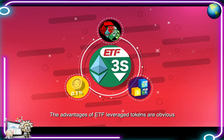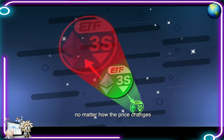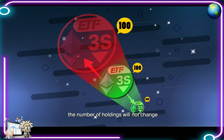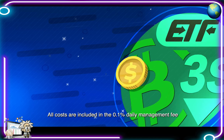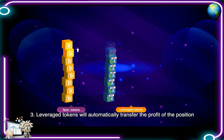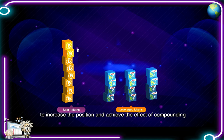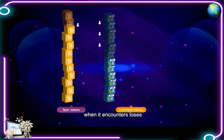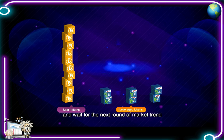The advantages of ETF leveraged tokens are obvious. One, leveraged tokens will not be liquidated no matter how the price changes — the number of holdings will not change. Two, there is no need to pay collateral for leveraged tokens; all costs are included in the 0.1% daily management fee, including contract market handling fees, fund rate, and loss of opening price difference. Three, leveraged tokens will automatically transfer the profit of the position to the principal to increase the position and achieve the effect of compounding. Conversely, when it encounters losses, leveraged tokens will also automatically prevent loss and wait for the next round of market trend.